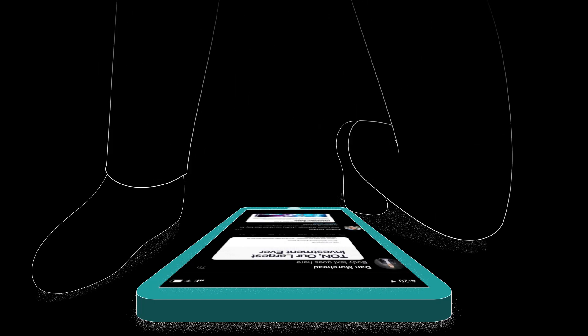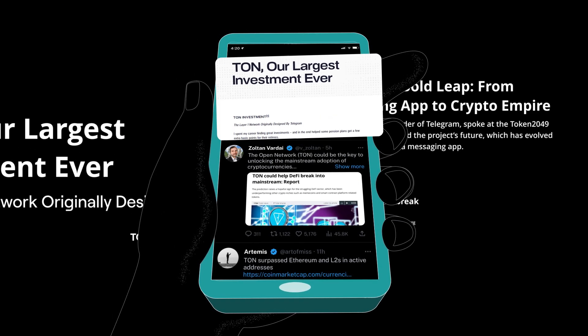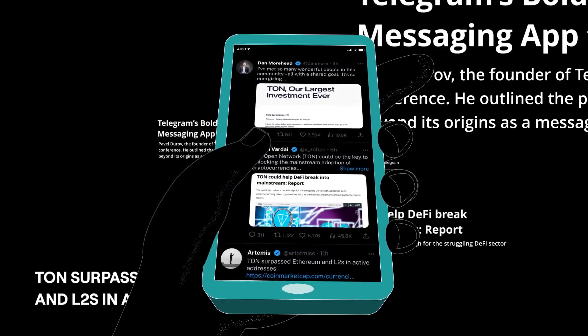Among all the major social media platforms in the world, Telegram is the only one with an open platform for building Web3 mini-apps.